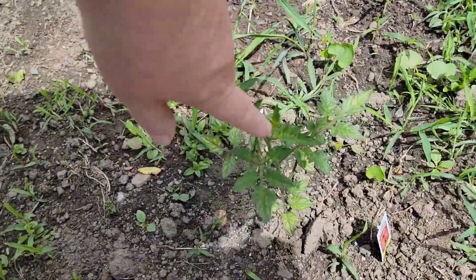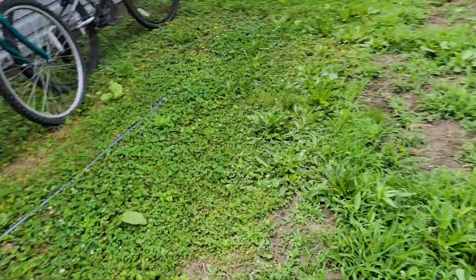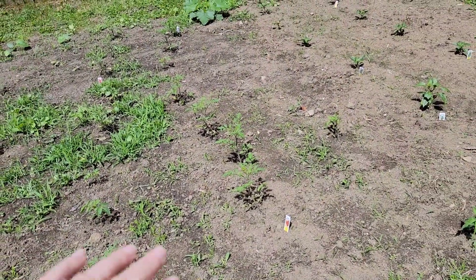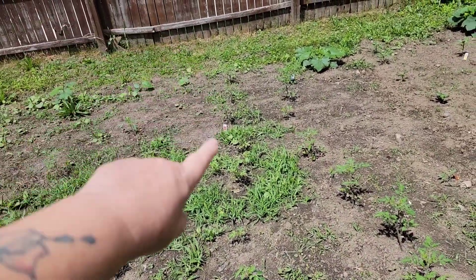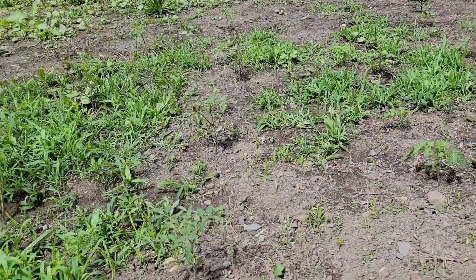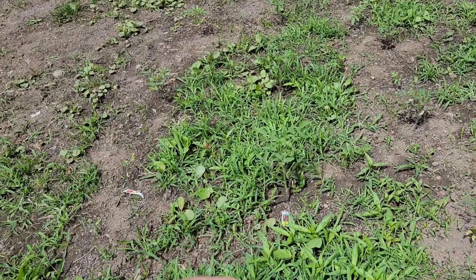And then this is a San Marzano right there, and then I have one that I planted right here. When I was planting, I forgot how far we brought the garden out, so it just goes that way instead. But we have Romas, San Marzanos — that's what those all are. These are my husband's Big Boys. And then some are what I grew. Then we have some Early Girls. I had to weed — that's why you can't see them.